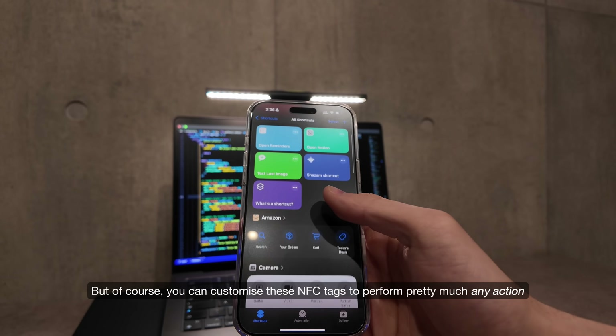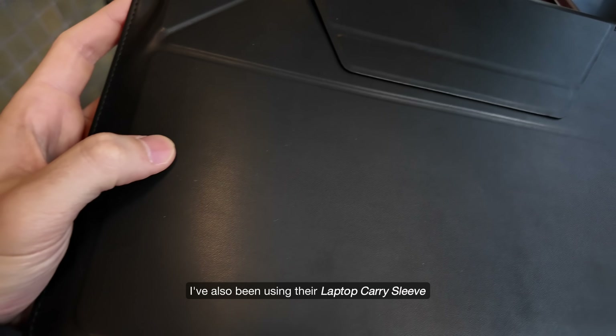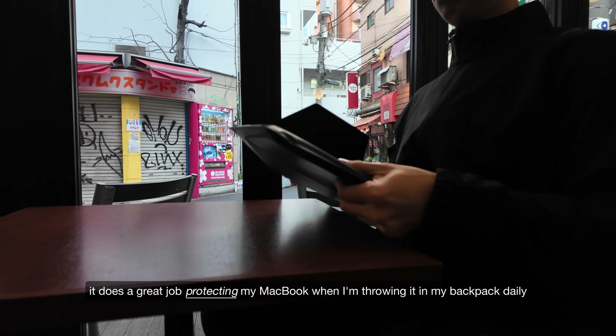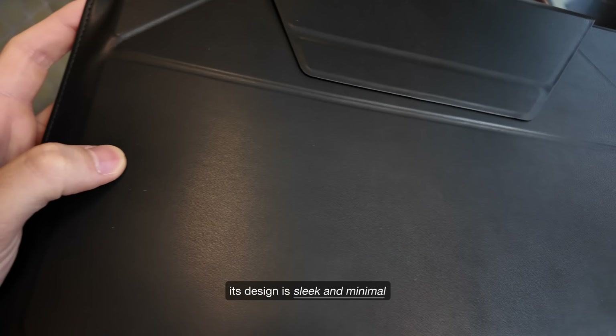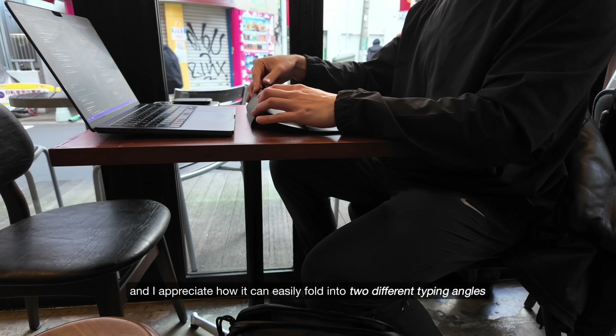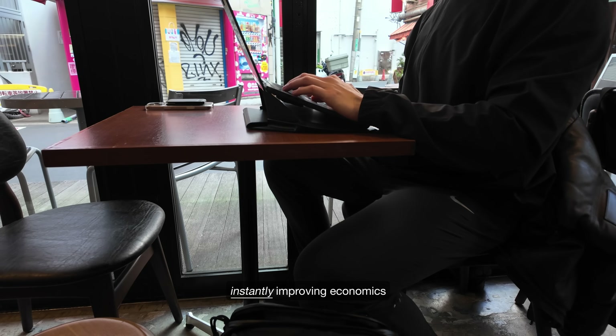Of course, you can customise these NFC tags to perform pretty much any action through the Apple Shortcuts app. I've also been using their laptop carry sleeve. It does a great job protecting my MacBook when I'm throwing it in my backpack daily. Its design is sleek and minimal, the vegan leather material feels nice to the touch, and I appreciate how it can easily fold into two different typing angles, instantly improving ergonomics.